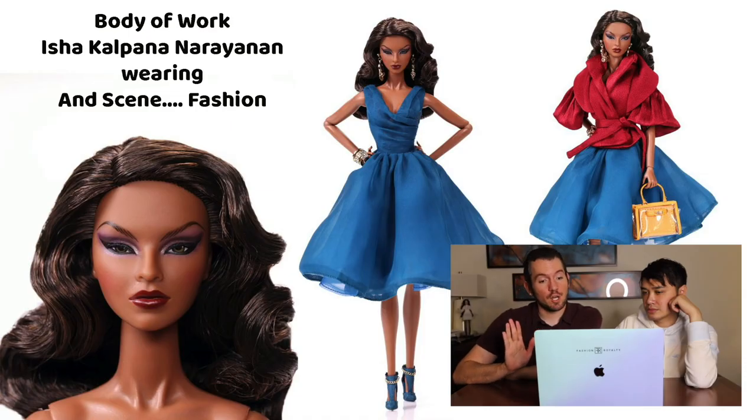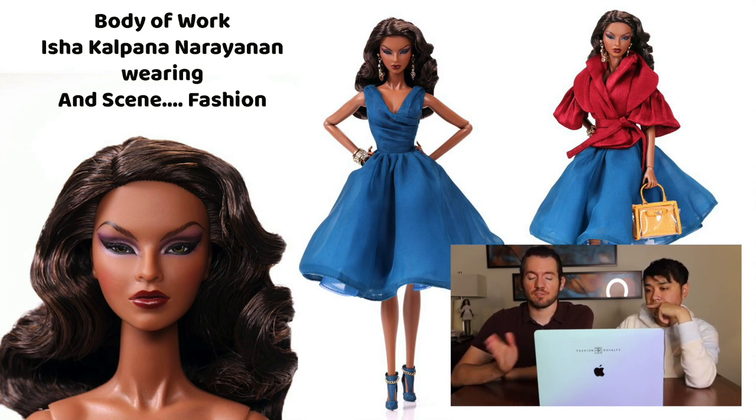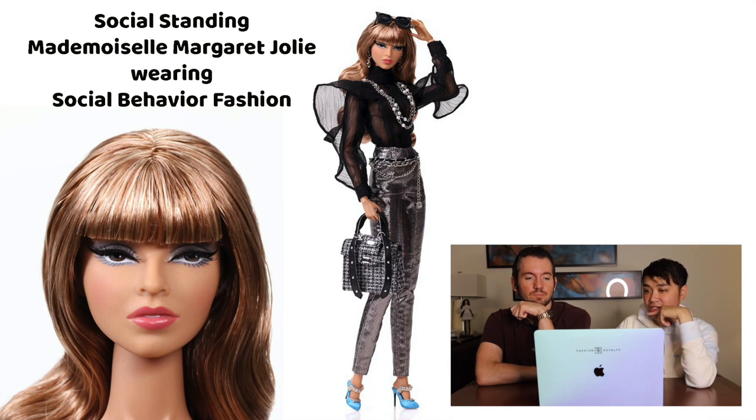Isha Narayanan made a return appearance — we reviewed Sacred Lotus Isha a very long time ago. A lot of folks online noted that Isha is an Indian character, so it would have been really nice to see her in a darker skin tone. And we did receive a darker skin tone Isha in the Style Lab, and the reception was pretty warm. She's probably one of the most popular ones. Mademoiselle Jolie is also the Isha sculpt.